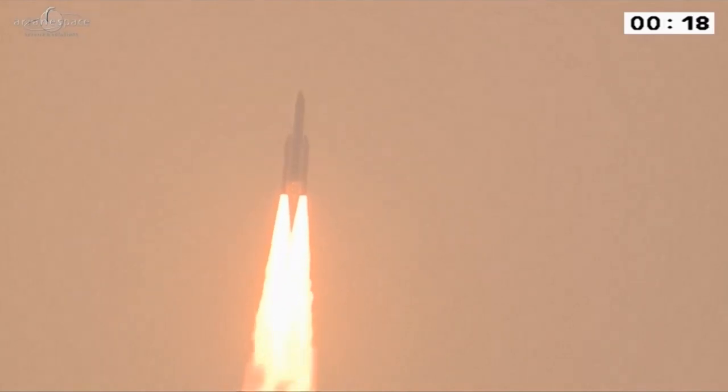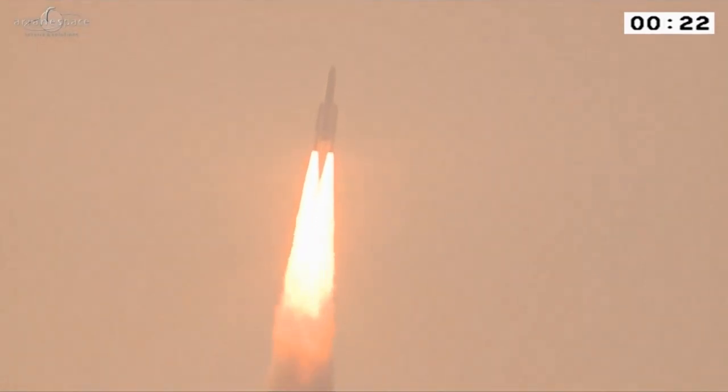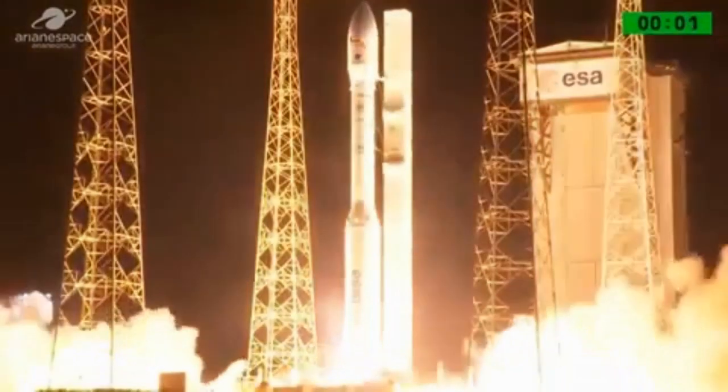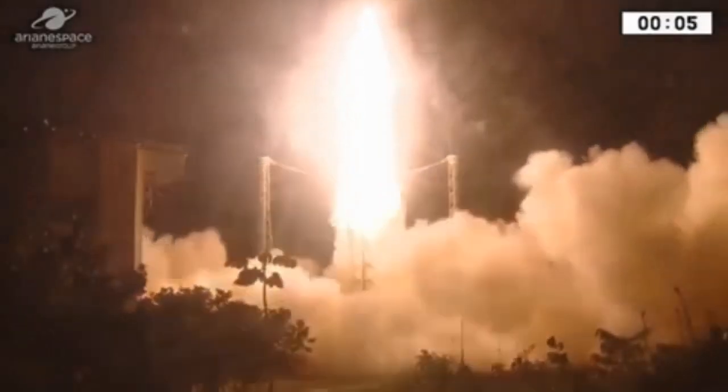Among these, solid-fueled rocket motors are often preferred by rocket designers. Welcome to Spaceship Earth. In this video we will discuss what solid-fueled rocket motors are, how they are made, and the characteristics they possess.